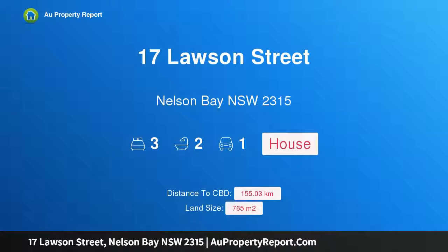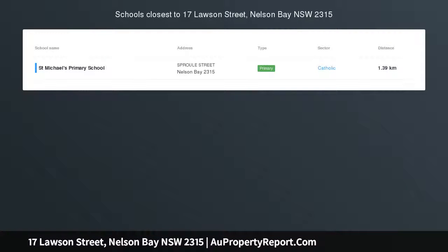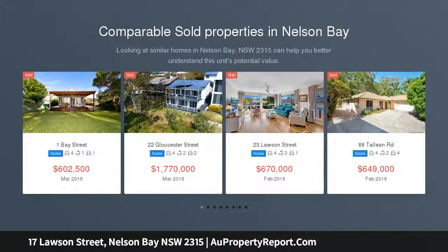Hi, I am glad to introduce property 17 Lawson Street, Nelson Bay, New South Wales, 2315. Single level, side access, good street, big block — will be sold.